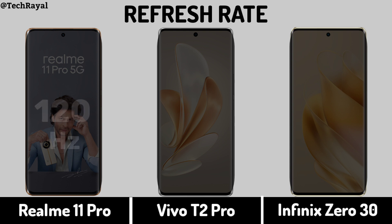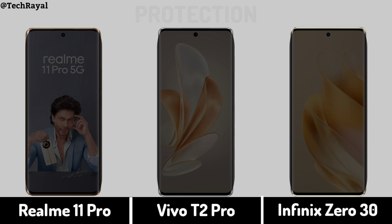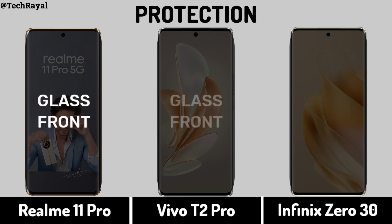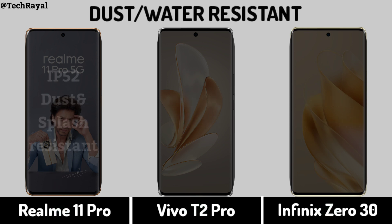Refresh rate, display protection, dust and water resistance.